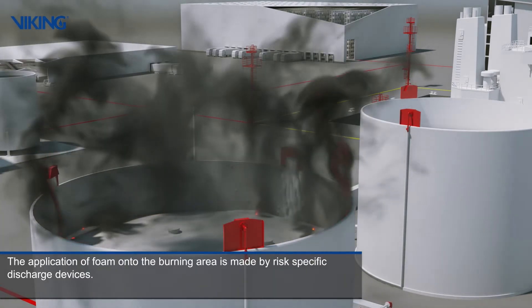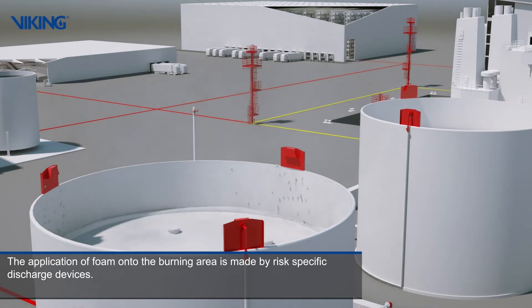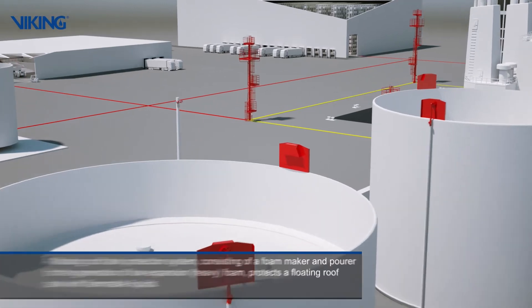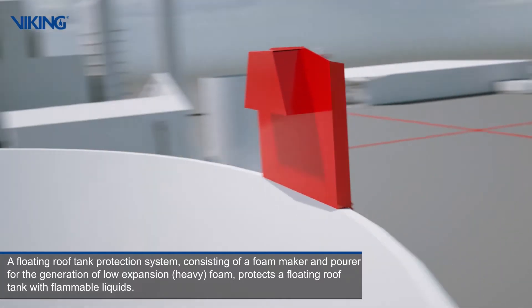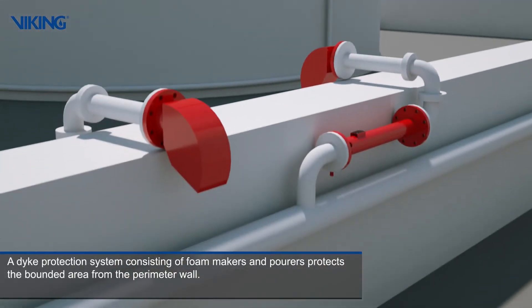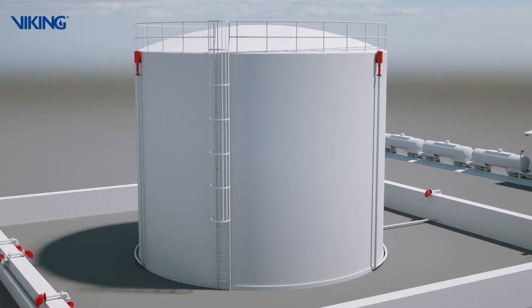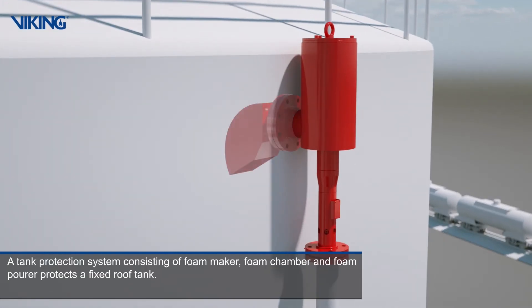The application of foam onto the burning area is made by risk-specific discharge devices. A floating roof tank protection system consisting of foam maker and pourer for the generation of low expansion heavy foam protects a floating roof tank with flammable liquids. A dike protection system consisting of foam makers and pourers protects the bounded area from the perimeter wall. A tank protection system consisting of foam maker, foam chamber and foam pourer protects a fixed roof tank.